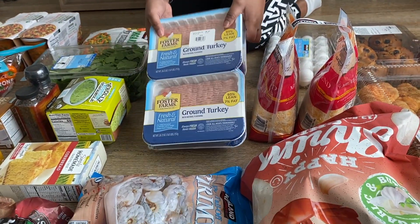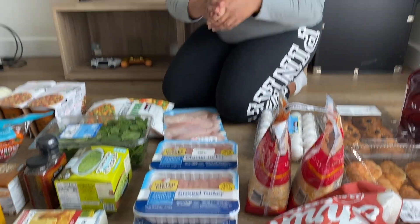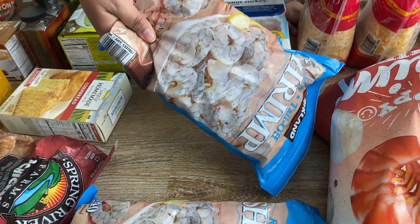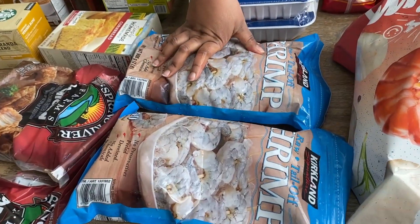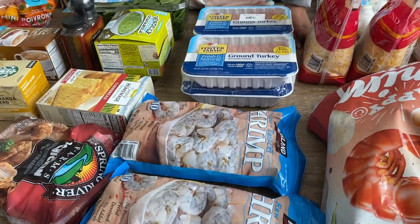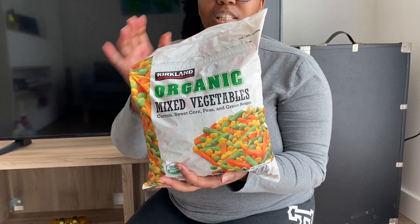We got some ground turkey — it comes four to a package, so you can never have too much. Me and Simon don't eat pork or beef; we only eat seafood if we're not eating ground turkey or chicken. Then we have some shrimp, and shrimp can go with anything — with chicken, with ground turkey, with fish. We just put it as an add-on for everything.